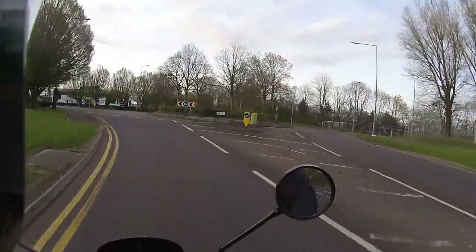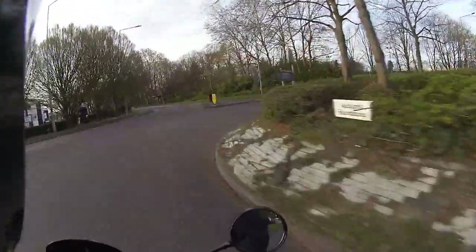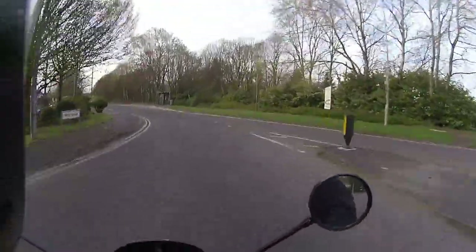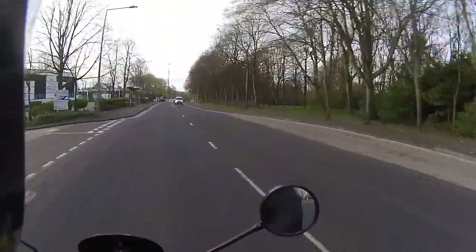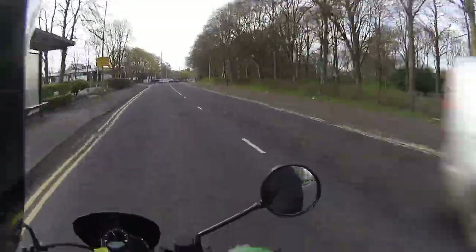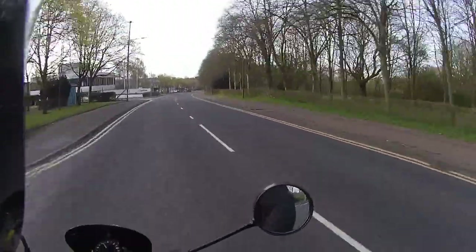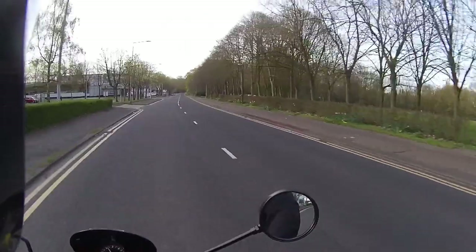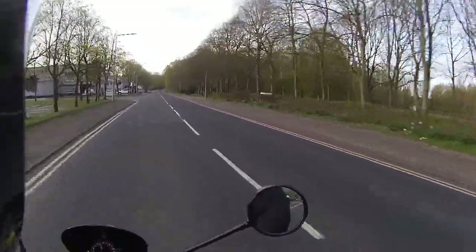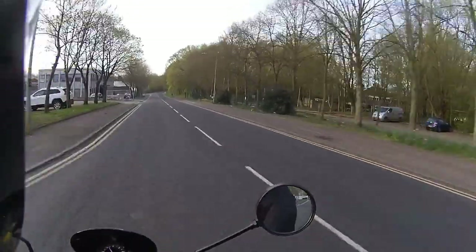The road holding on this is absolutely superb - you can just throw it around the roundabouts. I never have an issue on these nylon tires. These tires are absolutely perfect; I never have a problem with the Lexmoto tires that they bring out.